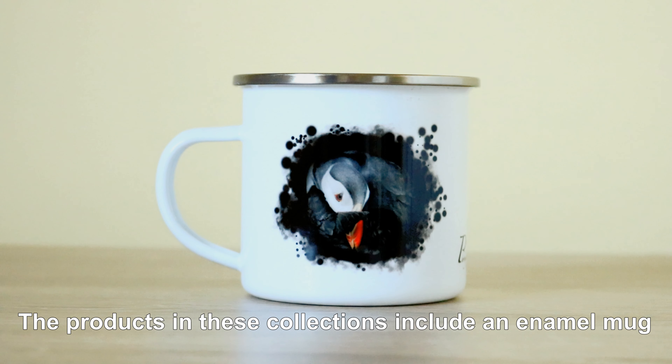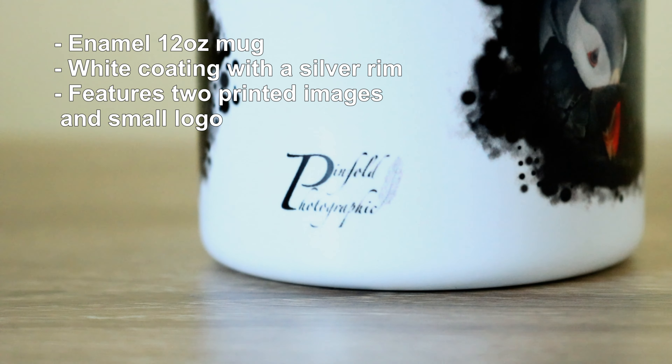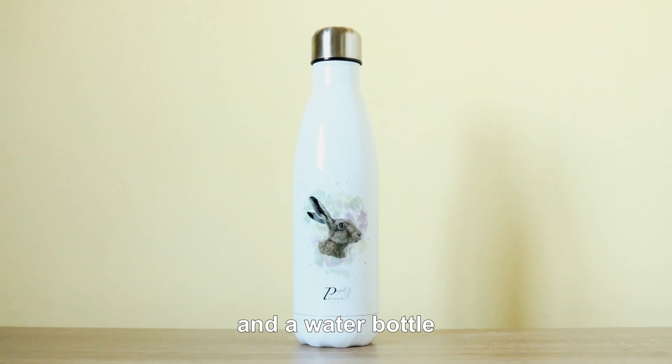The products in these collections include an enamel mug to have your morning tea or coffee in, a travel mug to take your hot drinks on the go, and a water bottle.